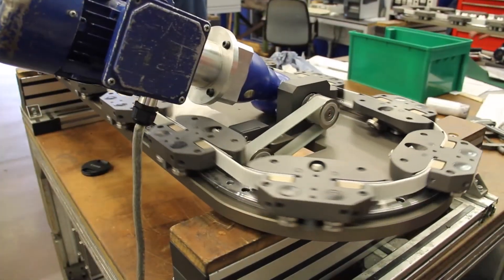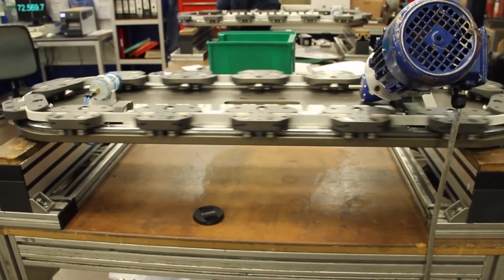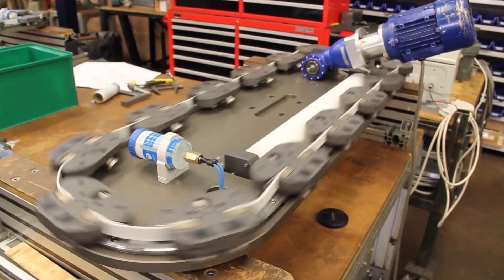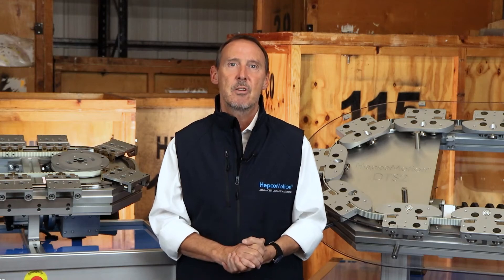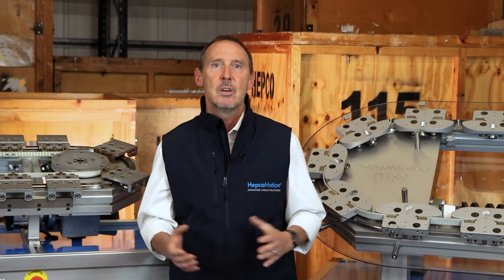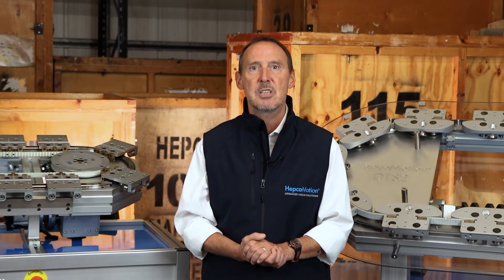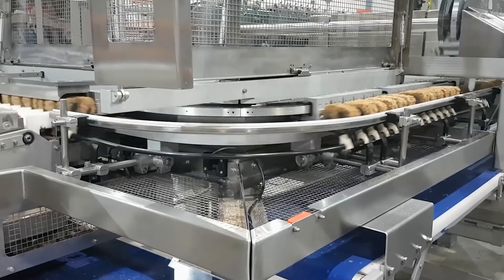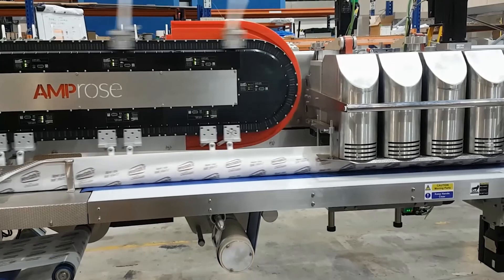We also have stainless steel track system and V-bearing options for applications requiring corrosion resistance, such as food, medical, and pharmaceutical. Our DTS range provides various motion profiles in a continuous synchronized fashion. However, some modern processes require even more — each mover performing its own complex motion sequence, essentially every mover doing its own thing.